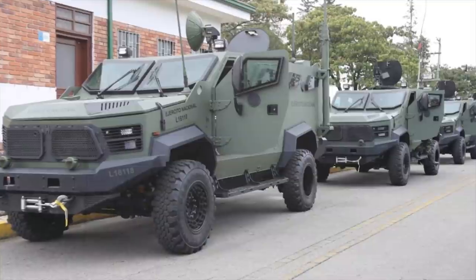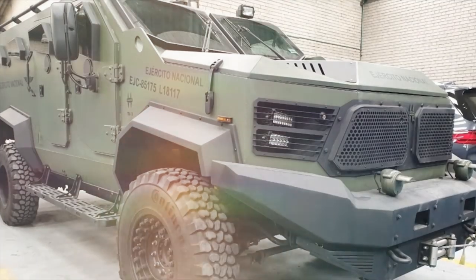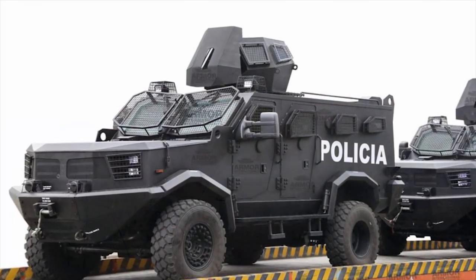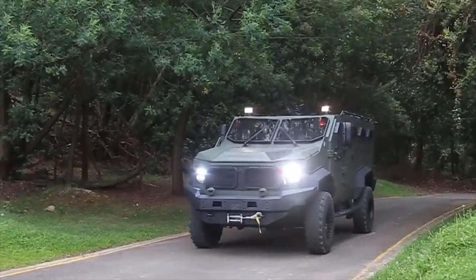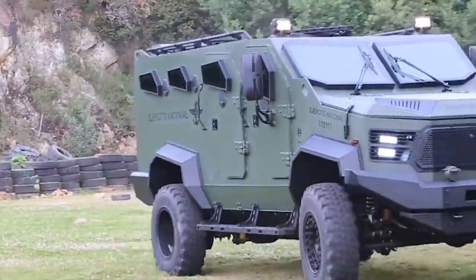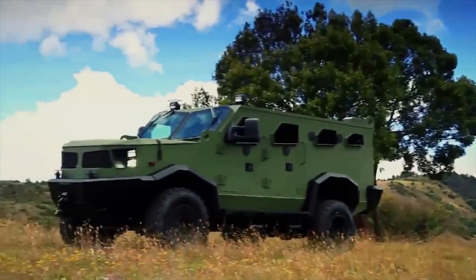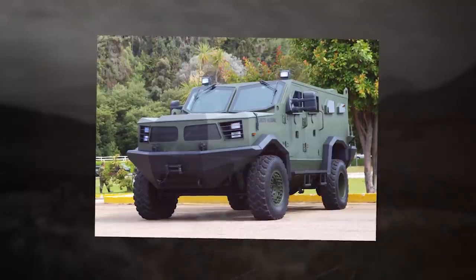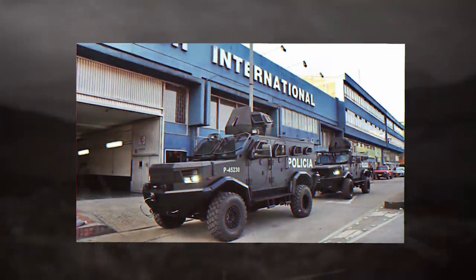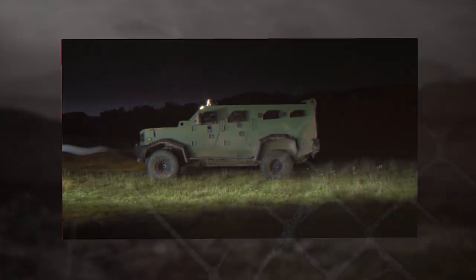The Hunter TR-12 offers superior protection against guns and rifles, making it ideal for high-risk areas prone to clashes and ambushes. The armor provides protection level B6. The Hunter TR-12 can be equipped with a single-ring mount armed with a 7.62mm or 12.7mm machine gun. It uses a 4x4 off-road chassis, allowing it to reach remote and difficult-to-access places.